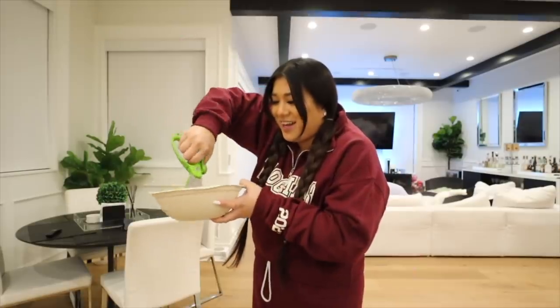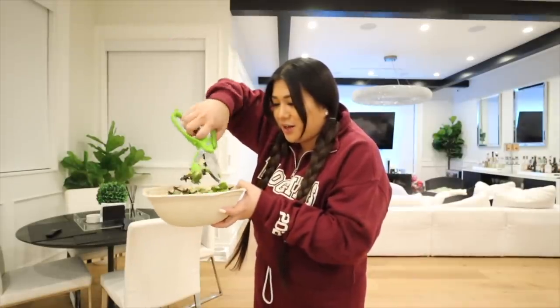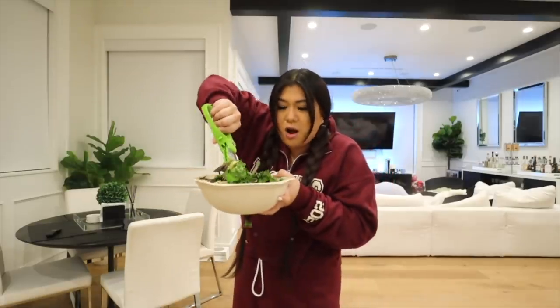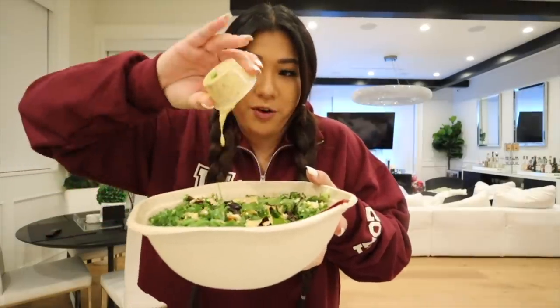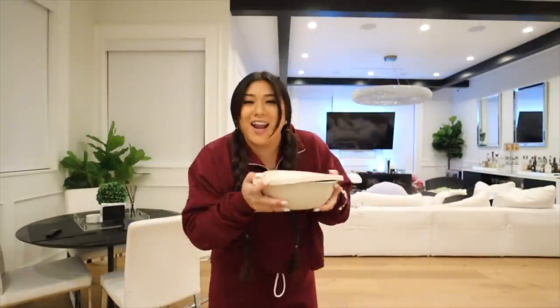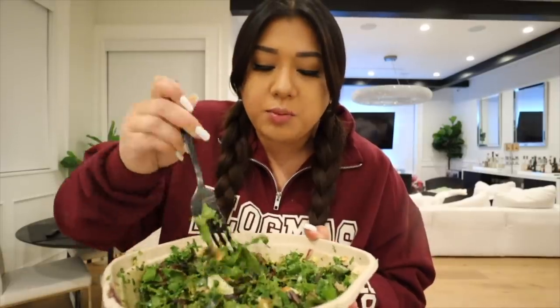Everything's nice and bite size. Sometimes they give you giant pieces of kale — these are strong. Cashew dressing all over. I got to learn how to make that. Hot sauce for some extra kick. Lid on and shake it up. Going to eat and Loshi will be here any second.